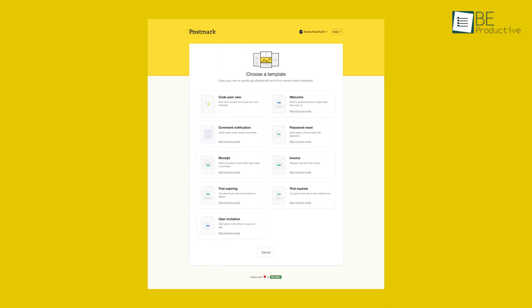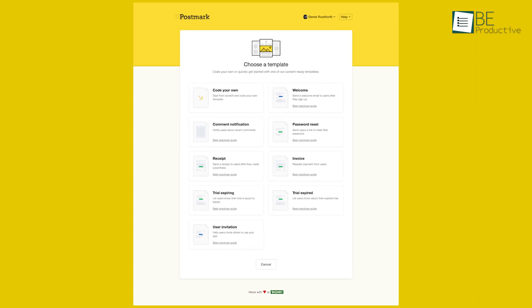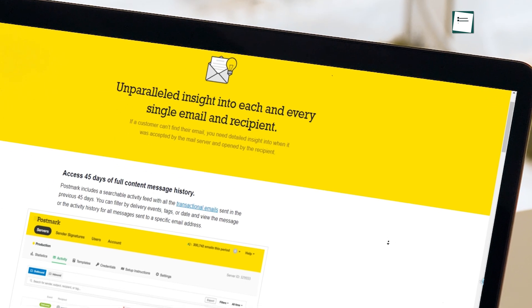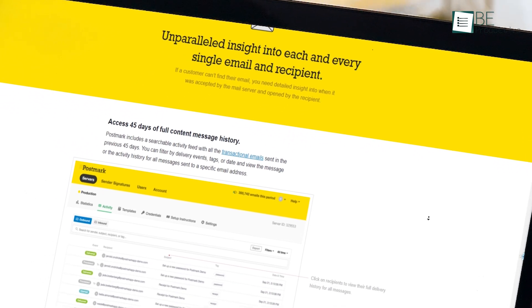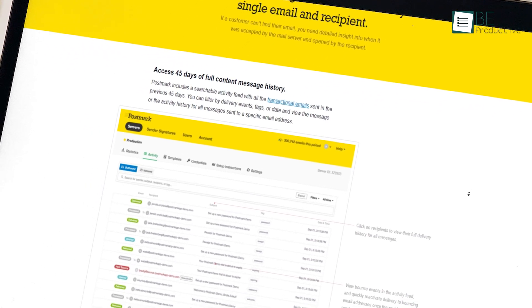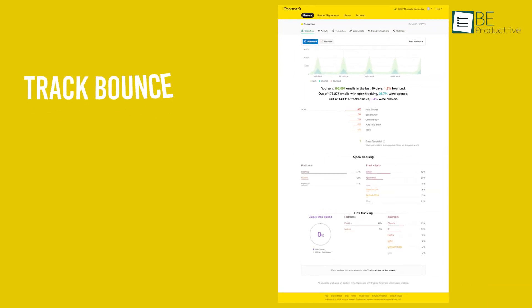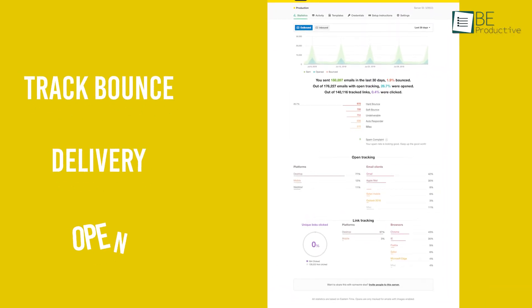This transactional email service provides several quick email templates like welcome and password reset emails. In terms of message details and analytics, it can store the event history of each email for the past 45 days, meaning you can easily track bounce, delivery, open, and many more.